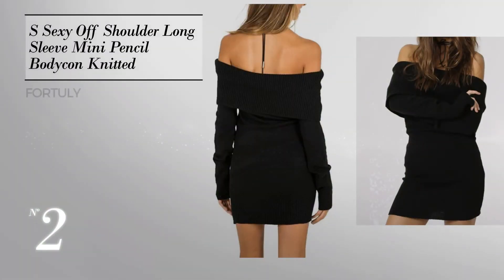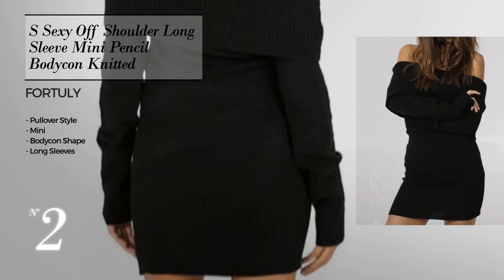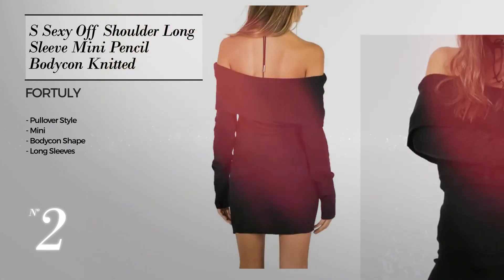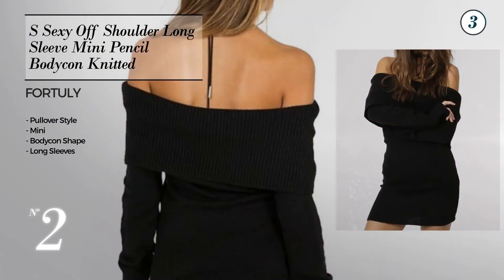Number two: a mix of playful and sexy in this mini bodycon dress. Featuring long sleeves produced with comfortable fabric. The available color variations include jet black, gray and white.